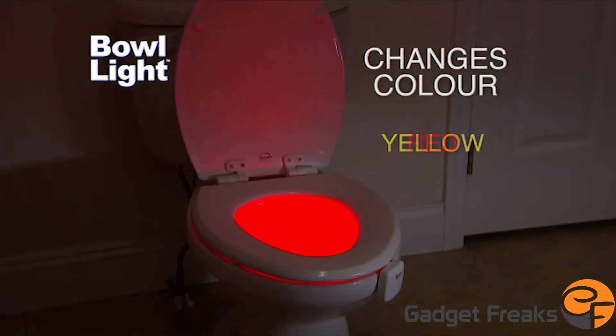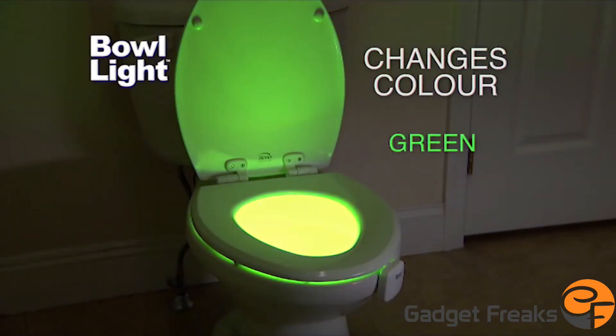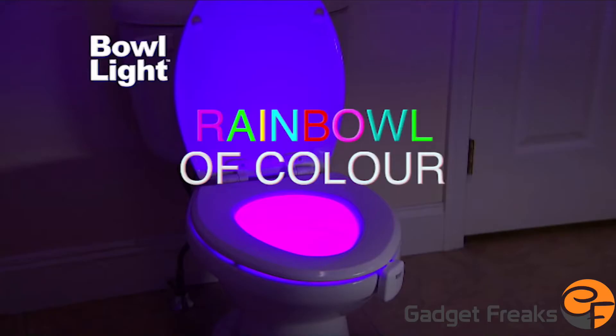Blue, yellow, red, white, green, aqua, purple. It's a rain bowl of color.